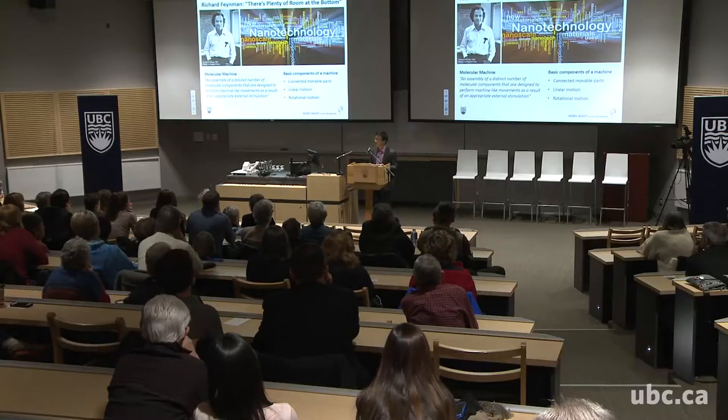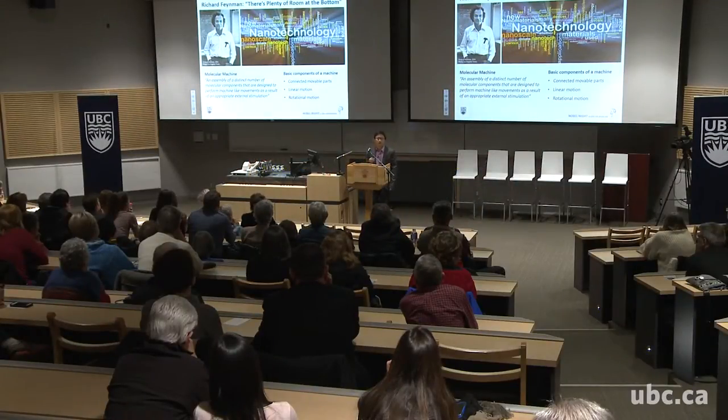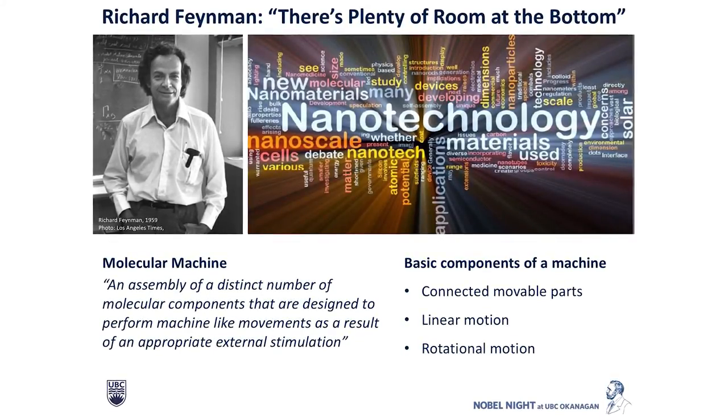Molecular machines, like any other machines — like your car or bicycles — share very similar properties. Basically, it's something that has to move on your command when you give it energy or some kind of stimulus — mechanical movement. Whether it's a car, a bicycle, or an elevator, there are common criteria. There have to be movable parts that are interconnected. Machines must also move, including linear motion and circular or rotational motion. Things like hydraulic pistons, wind turbines, or electric motors undergo either linear or circular motions. Those are the common themes for machines, and also for molecular machines.